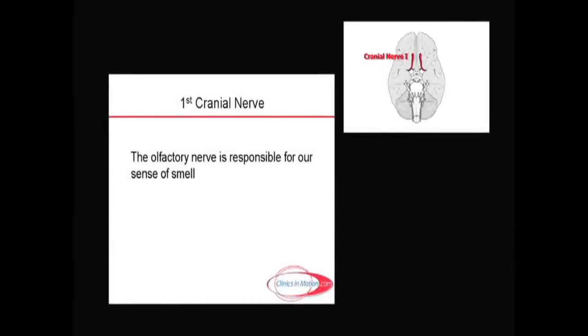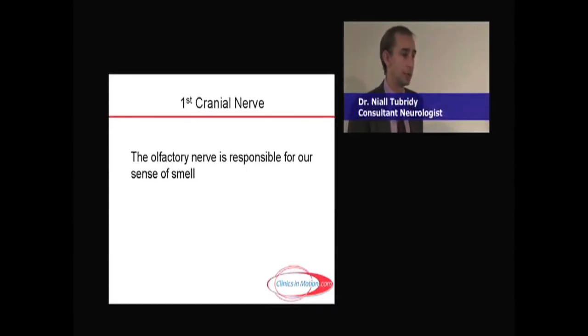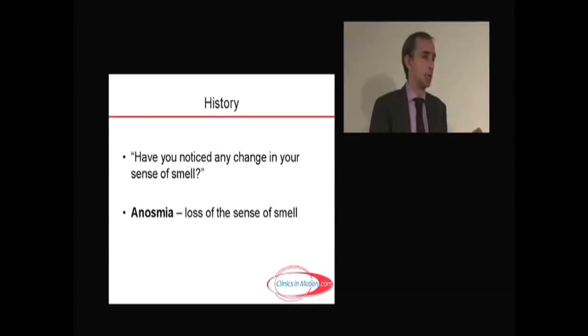We start with the first cranial nerve, the olfactory nerve, which deals with the sense of smell. You usually don't have to test it because it's quite hard to get the equipment you need, but you ask the patient: 'Have you noticed any change in your sense of smell?' You don't say 'do you have a smell' — people can misconstrue these things — so it's a change in your sense of smell. Loss of sense of smell is called anosmia.